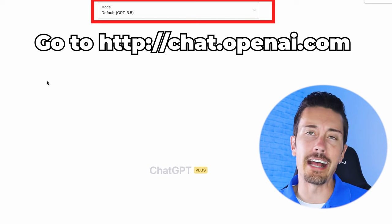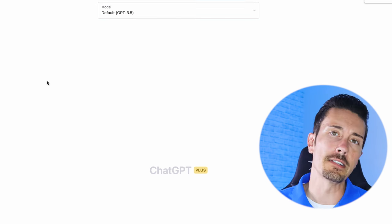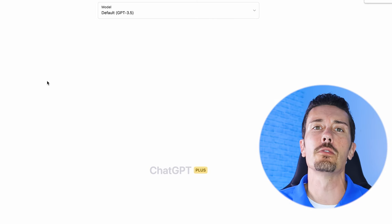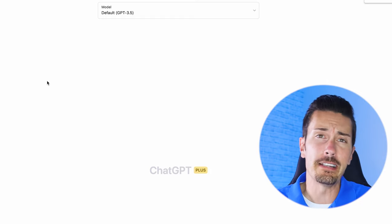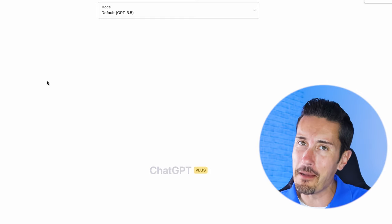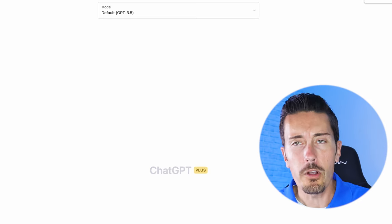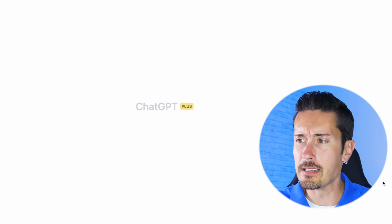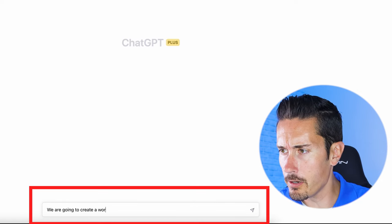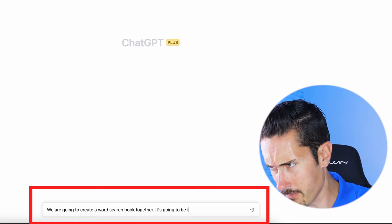Right now I'm using a browser — you can do this on your phone as well. I'm going to use ChatGPT 3.5. As of the recording of this video they do have GPT-4 but it costs a monthly fee. I'm going to show you the free version because this is how simple this really is. I'm going to let ChatGPT know what we're up to — I'm going to say: 'We are going to create a word search book together.'